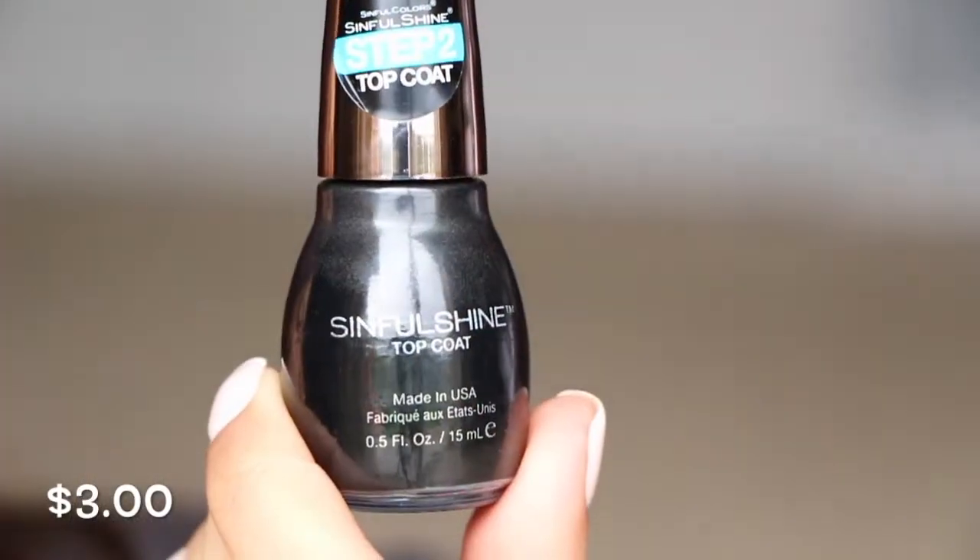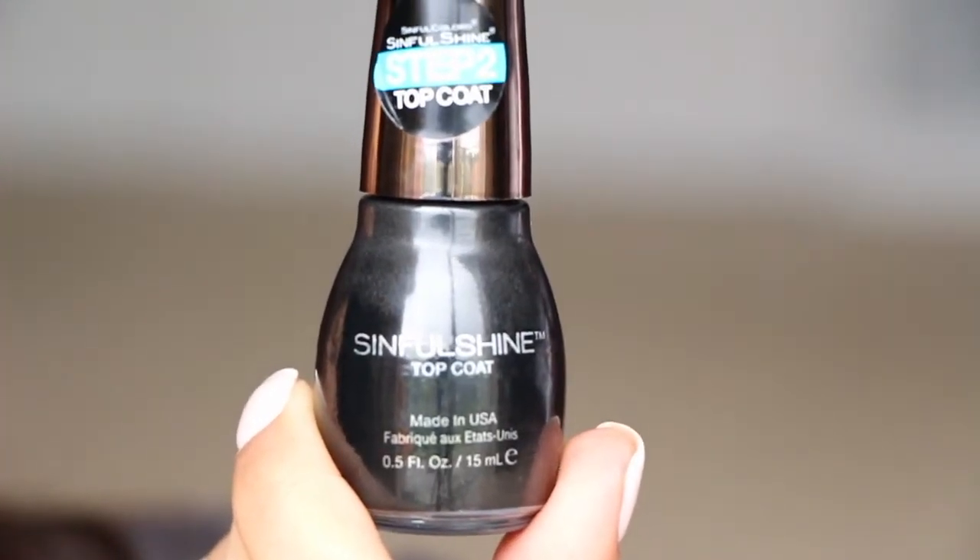The next thing in here is from Sinful Colors — this is the Sinful Shine Step 2 Top Coat. I don't like getting drugstore brands in boxes that are more than $10, because you can get this for like $2 or $3. I prefer to have a nice polish that maybe I don't have access to. But it's a top coat, so at least it's not a certain color where I may not like it — I can use this on any shade.